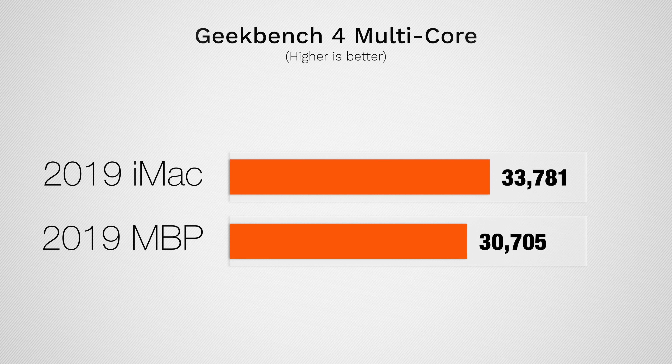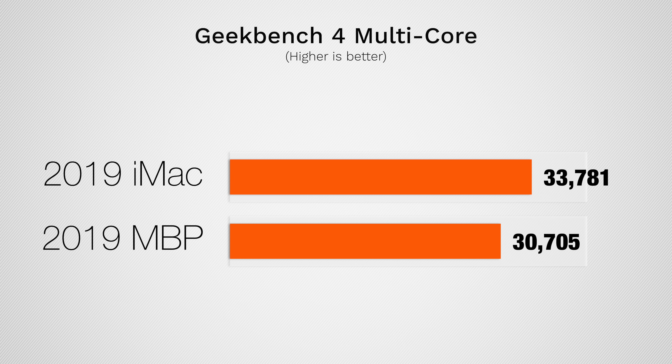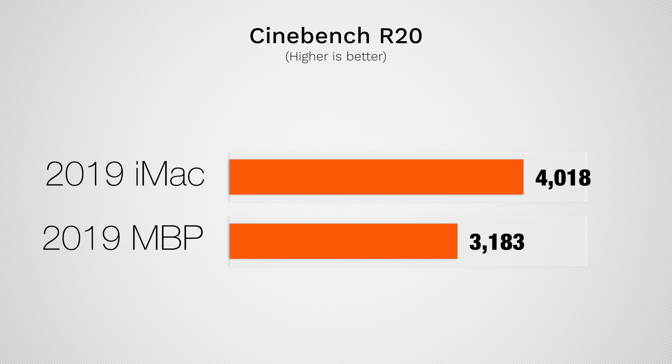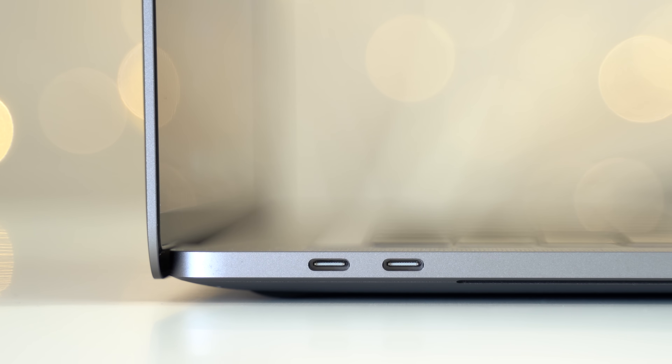Starting with Geekbench 4, we see around 10% faster multi-core speeds, which isn't much. But in the more realistic Cinebench R20 test, we got around 30% higher scores on the iMac, and that's because of the MacBook Pro's thermal limitations. This shows a good representation of performance differences in processor-heavy tasks like photo editing, audio production, and programming.